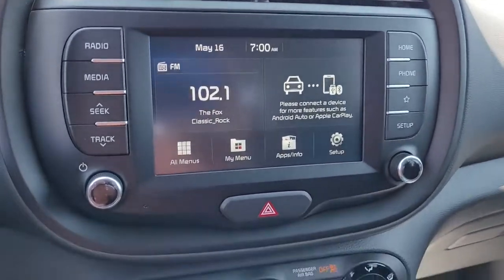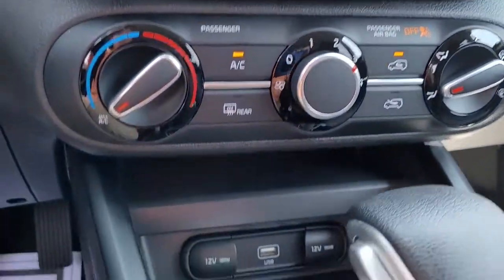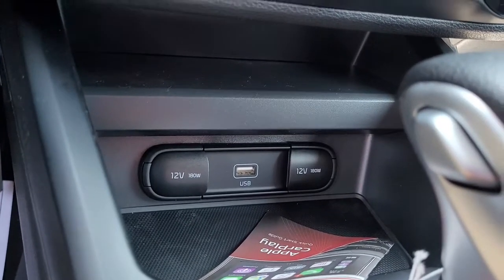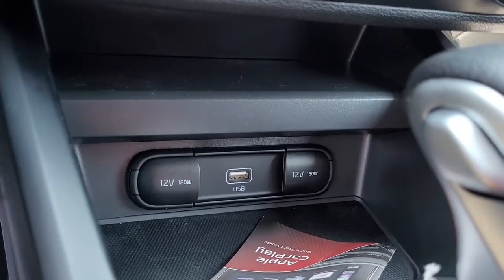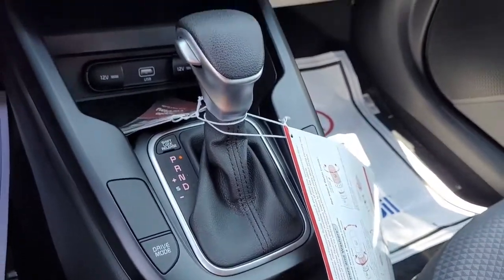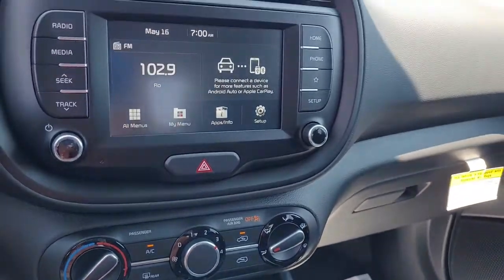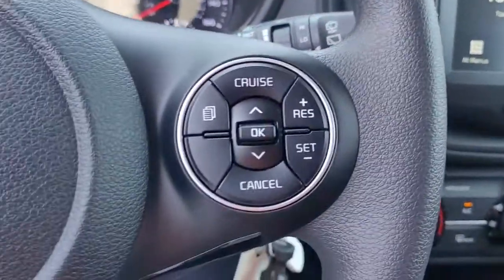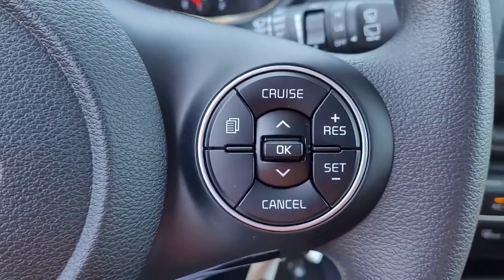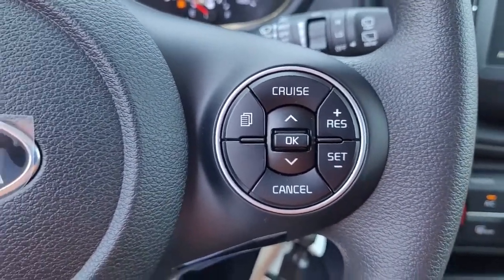It has an AM/FM stereo system. I wanted to give you an opportunity there to hear the quality of the stereo.